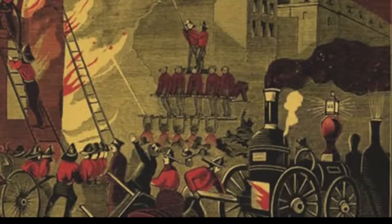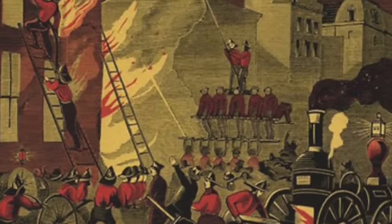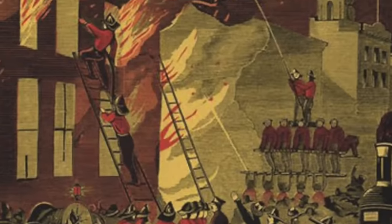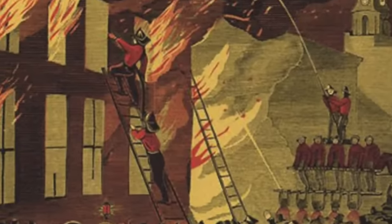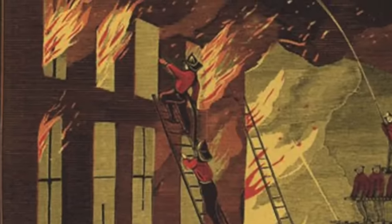Throughout most of history, firefighting has been a very cumbersome affair. You had to very quickly get together a whole group of people in order to form a bucket line, or you had to bring in a hand- or steam-powered pump with hoses, and by the time you got everything assembled, the fire had usually burned out of control.